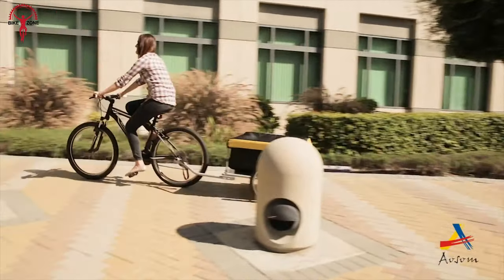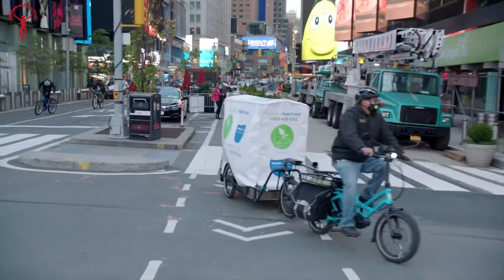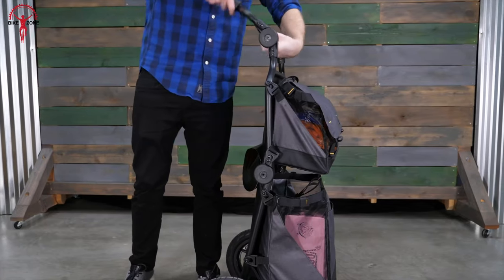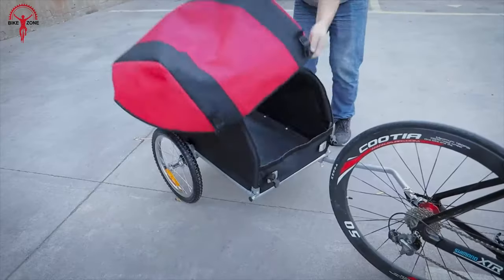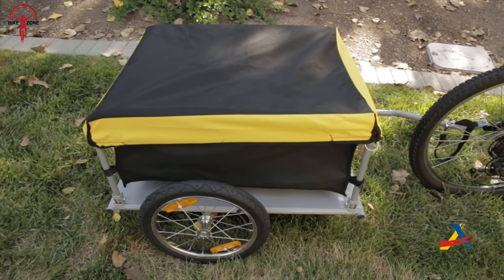Adding a simple bicycle cargo trailer at the back of your ride can be a savior in this fast-moving world. These cargos are feature-packed to carry heavy weights as well as offer easy accessibility. So in today's video, we've discussed 8 amazing bicycle cargo trailers to haul your essentials.